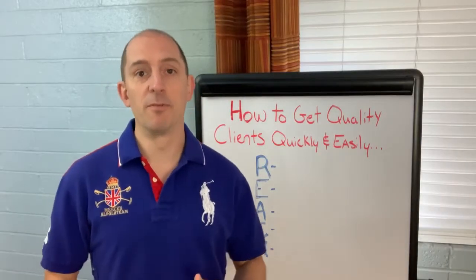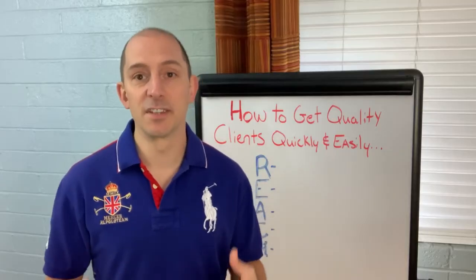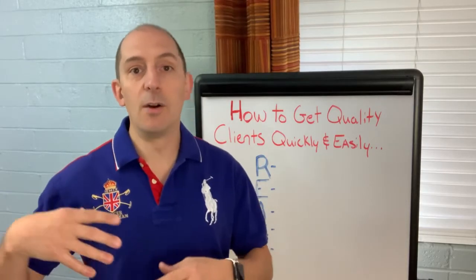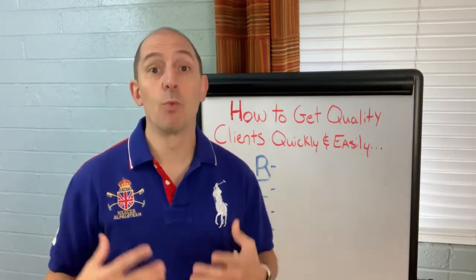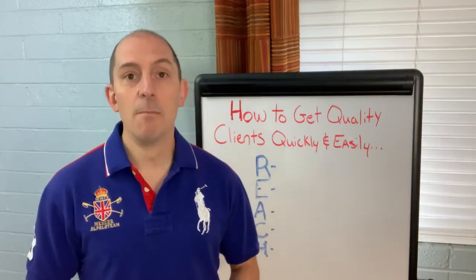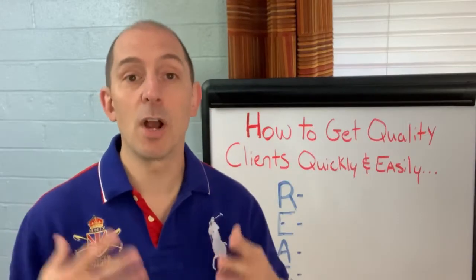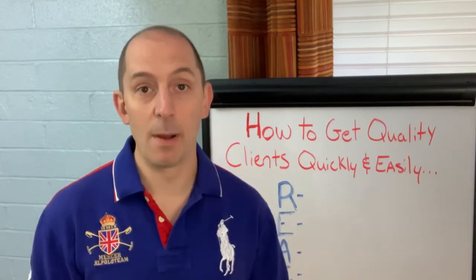I had just started my business six months before, and I was struggling to find a clear path to success. I was wasting a ton of money on ads that weren't working. I was posting everywhere, trying to grab some kind of traction, and it just wasn't happening for me. Worst of all, I had zero clients at this time, and I was just trying to figure out how I could start to gain some traction and grow my business.